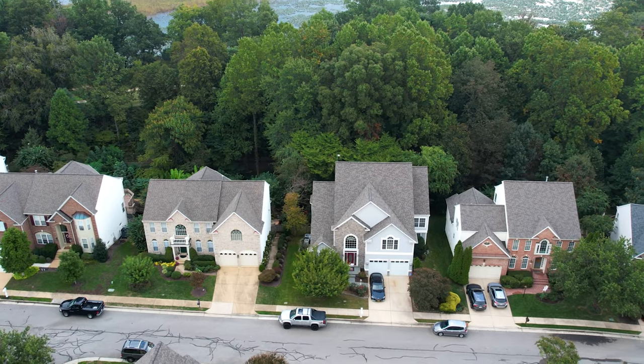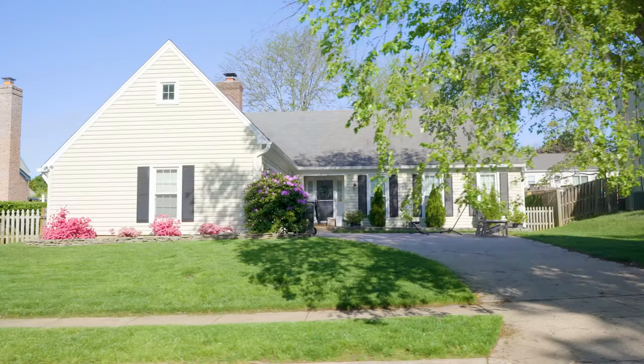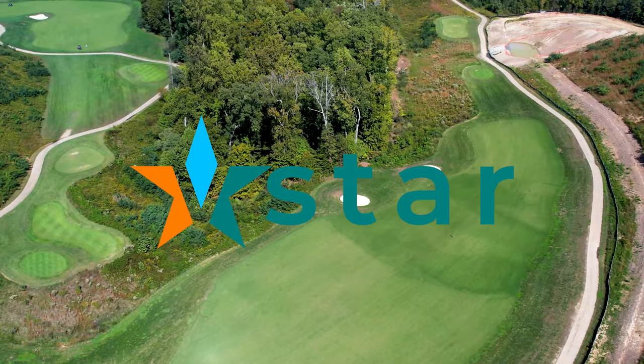Have you been recently stationed at Fort Belvoir? One of the first things you'll need to do is find housing. Fort Belvoir is located in a great area of Northern Virginia and there are plenty of housing options for army members stationed here. I'm Victoria Bali, a real estate agent in Northern Virginia. I help military clients find amazing homes near base. In this video, we're going to talk about your on and off base housing options at Fort Belvoir.